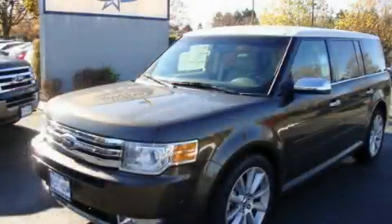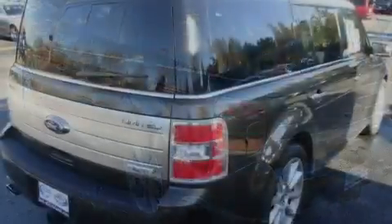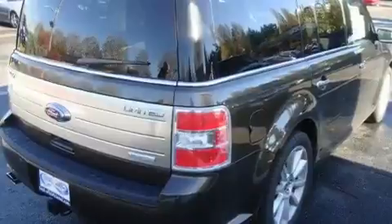This is a brand new 2011 Ford Flex — plenty of space for what you need. It has a 3.5 liter 6-cylinder engine, an automatic transmission, and 4-wheel drive.